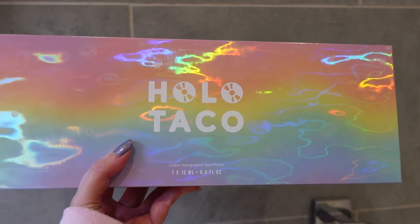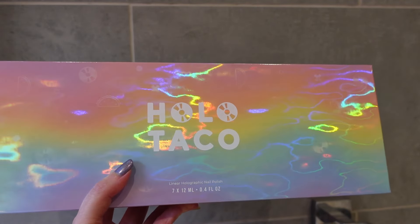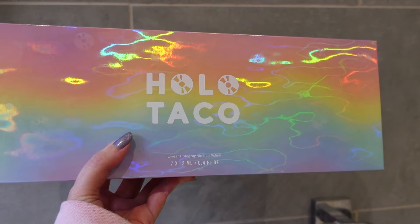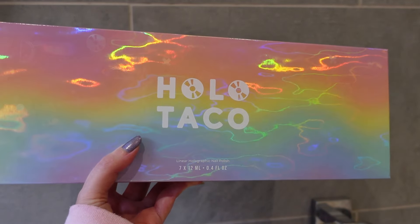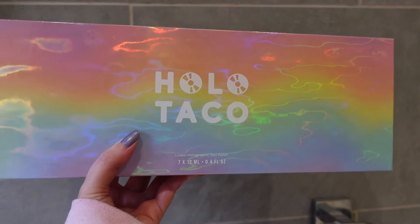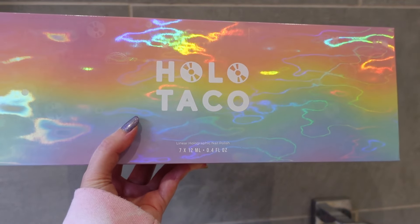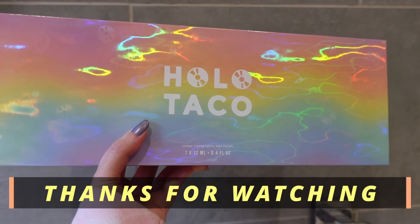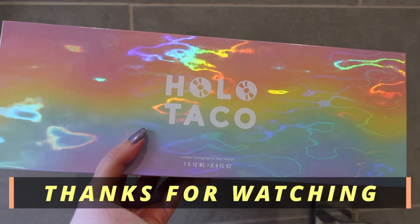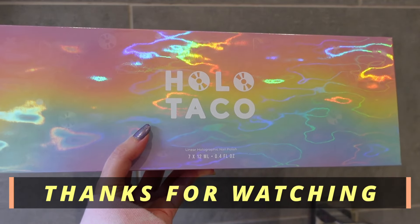Let me know if you've got any of this collection and what you think about them, and let me know if you've got any of the other rainbow polishes from Holo Taco. Thank you very much for watching. If you like polish content don't forget to check out my playlist — I have other polish videos as well as Lush products, Body Shop, candles, and all those sorts of things. Hopefully I will catch you on another video.